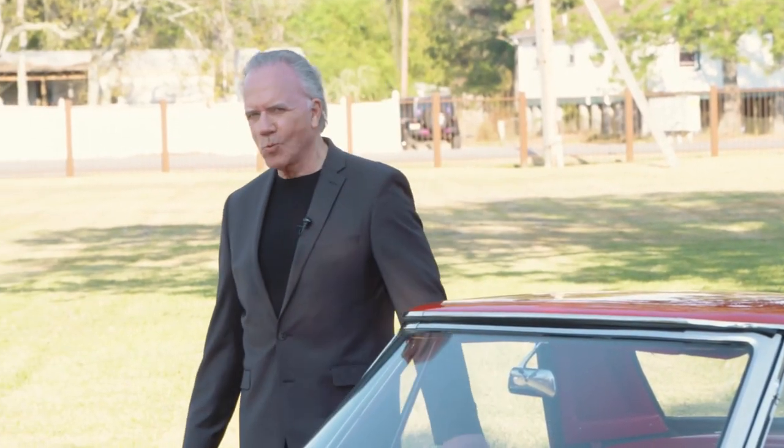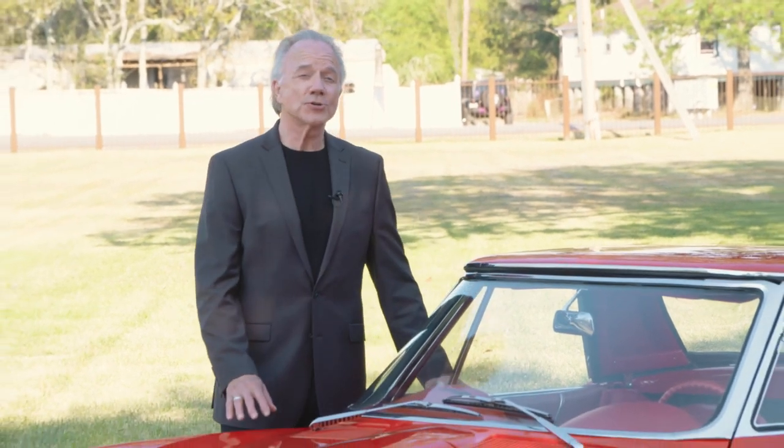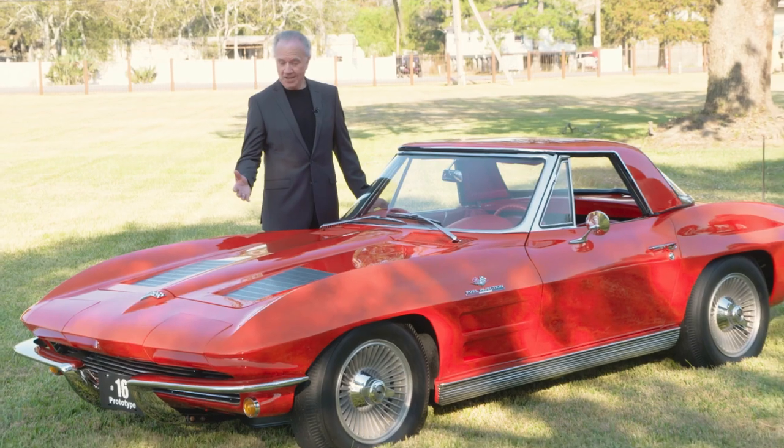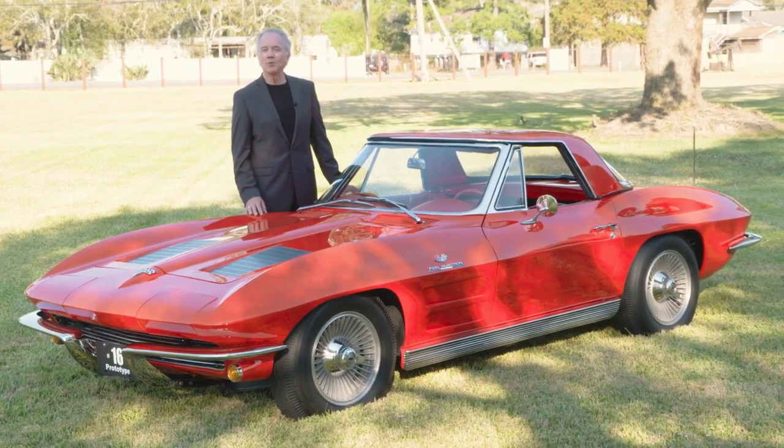What's more rare than one of only 23 pre-production 1963 Corvette prototypes — a red convertible with fuel injection? What's more rare? How about three of them with sequentially numbered VINs?